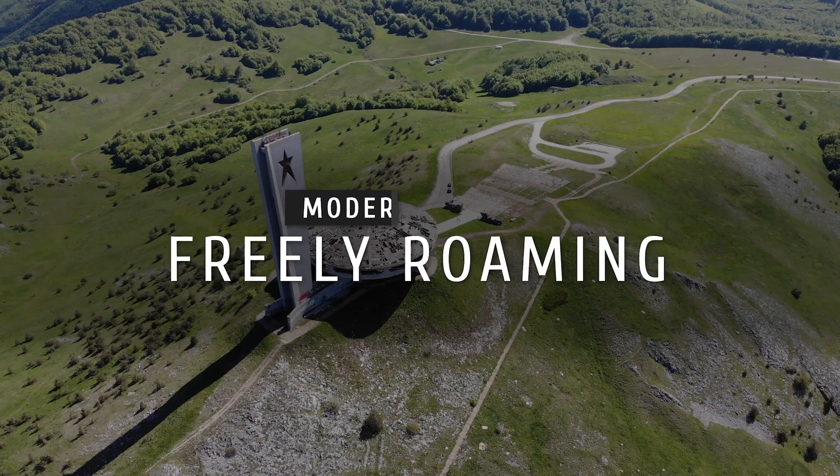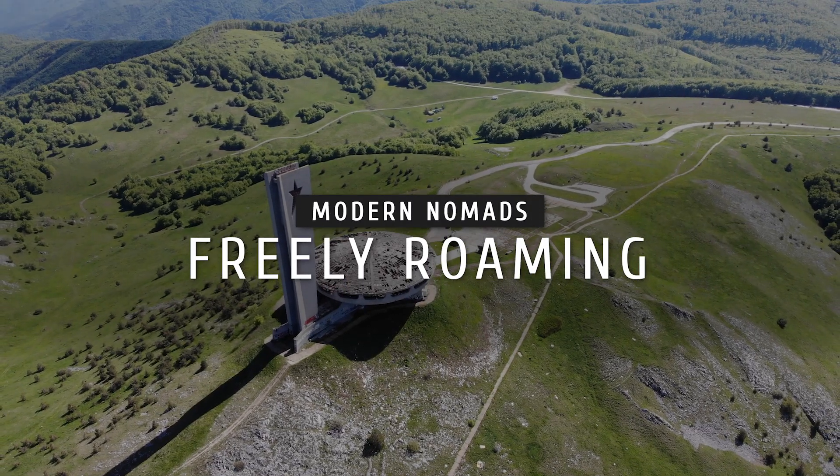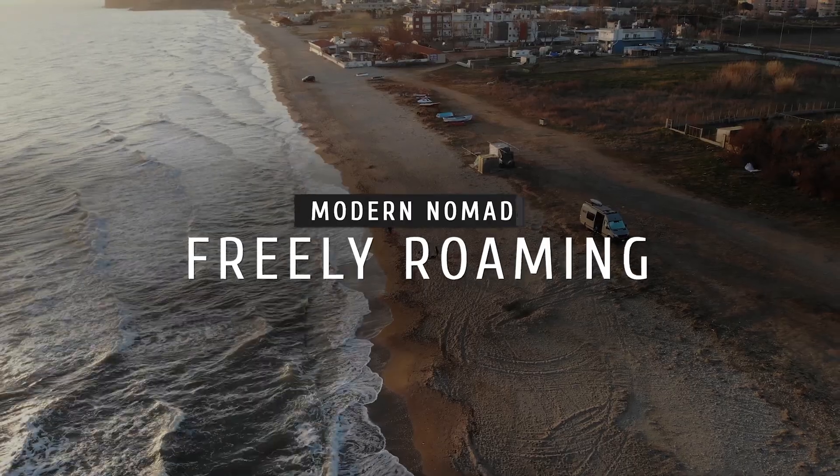Today we're going to test my battery heaters. What's going on guys? My name is Dan. Welcome to Freely Roaming.